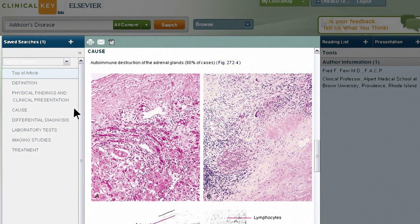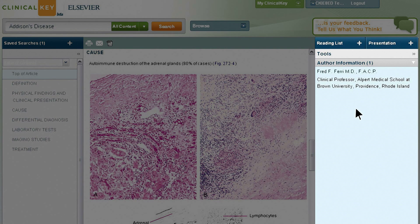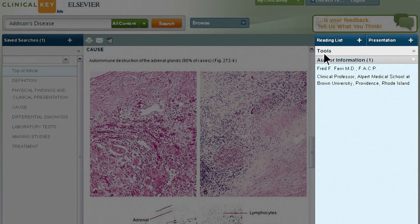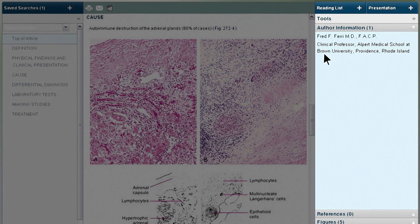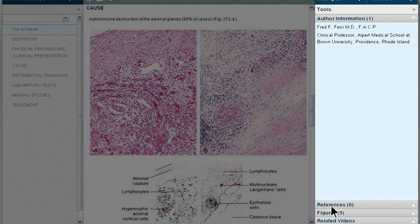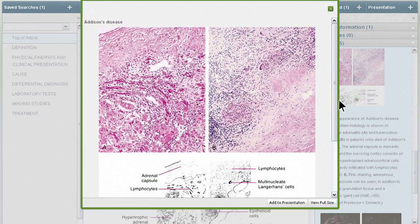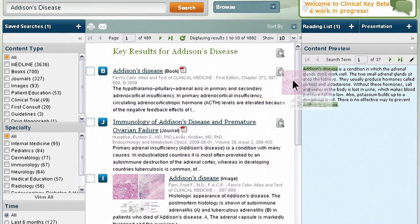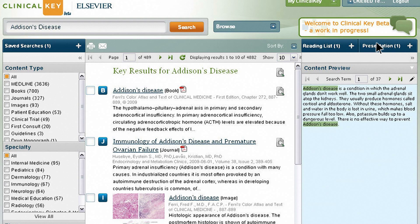Over in the right panel, you'll find tabs that can save you even more time. For example, you like this book chapter and want to come back to it later — you can save it by clicking the plus sign beside Reading List, or just drag and drop it from the Key Results page, so you can easily access your article at any time. And if you like an image and want to share it, the Presentation Maker makes it simple. Click the Figure tab on the right, then on the image, click the Add to Presentation button and it's saved — or just drag and drop your selection directly from the search results to the blue Presentation button.